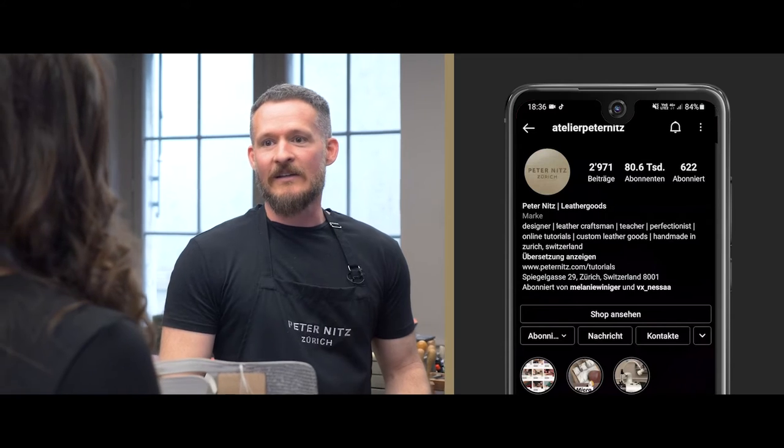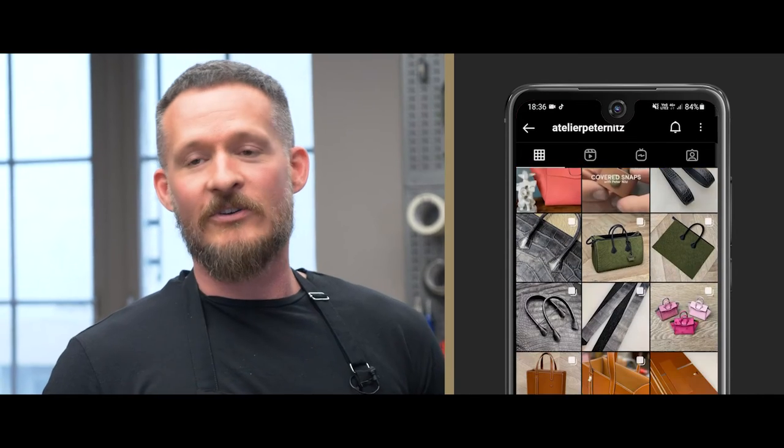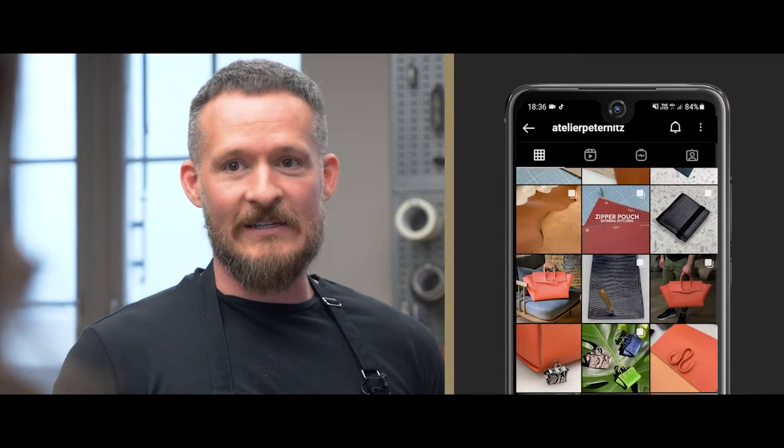So how did you start teaching? Over the years I kept getting messages from people on Instagram asking questions — how they can do this and how they can do that. So I started offering private lessons in my atelier, and then I realized the potential was really big for people in other countries, so I decided to make online tutorials as well.